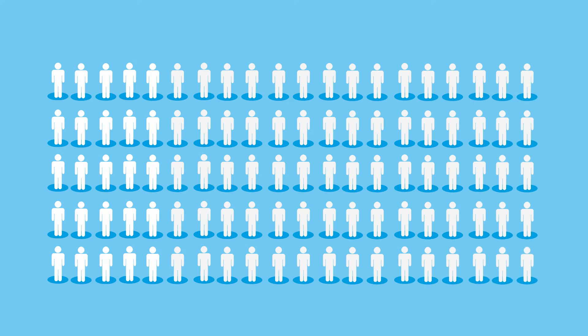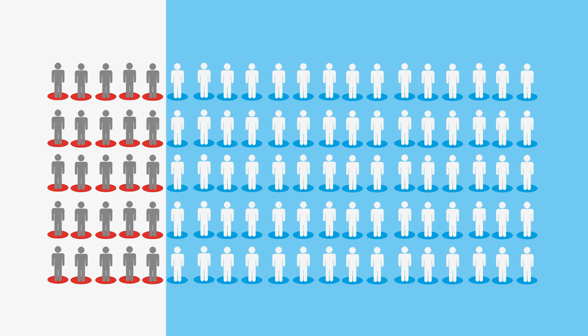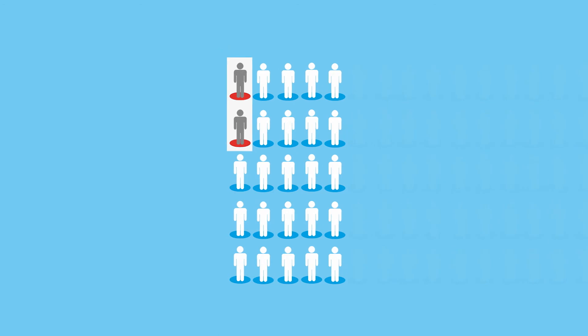For every 100 people screened, around 25 will be found to have a nodule on their lung and be recalled for a further scan. But only 2 in every 100 people screened will have lung cancer, and it is likely most of these will be cured. The other 23 people may have extra scans that they would not have needed if they hadn't been screened.